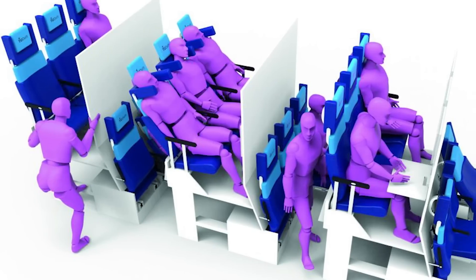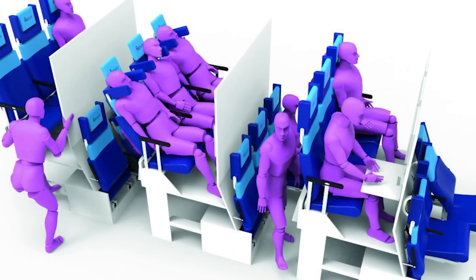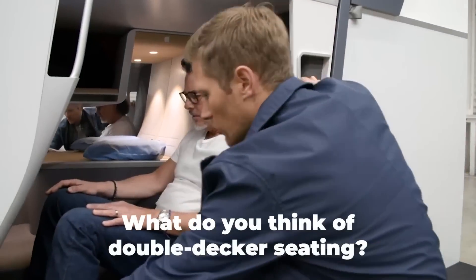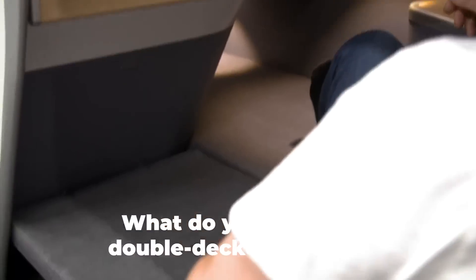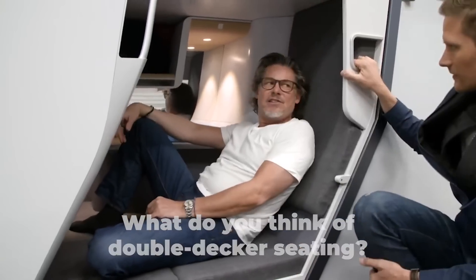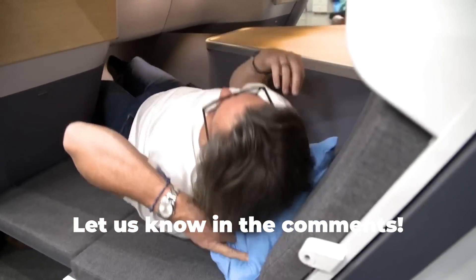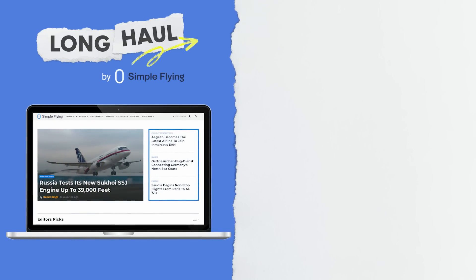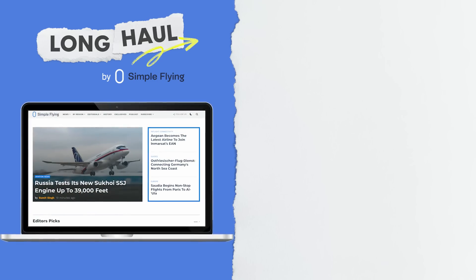While the Skynest is somewhat of a double-decker concept, it is definitely a far cry from the stacked seating of a full cabin that other concepts aim to deliver. But what's your position on the concept of double-decker seating? If it could lower the cost of your airfare or provide more space and comfort, is it something you would consider? Share your thoughts by leaving a comment. Simple Flying publishes over 150 articles every week — if you're looking for the latest aviation news and insights, visit simpleflying.com.